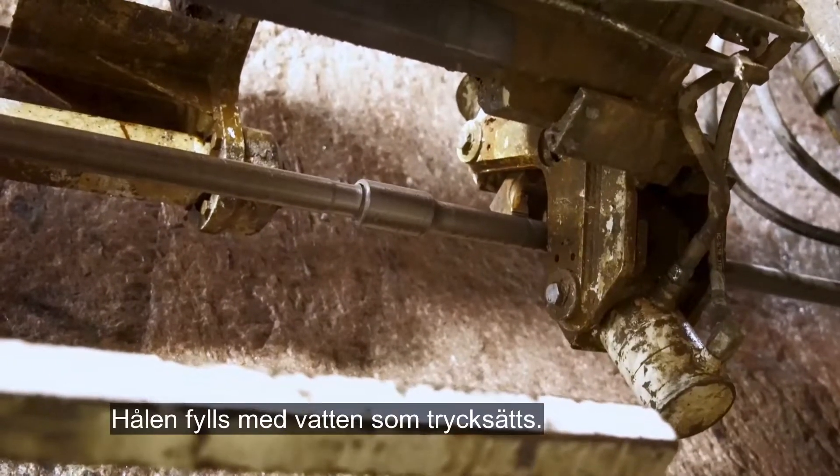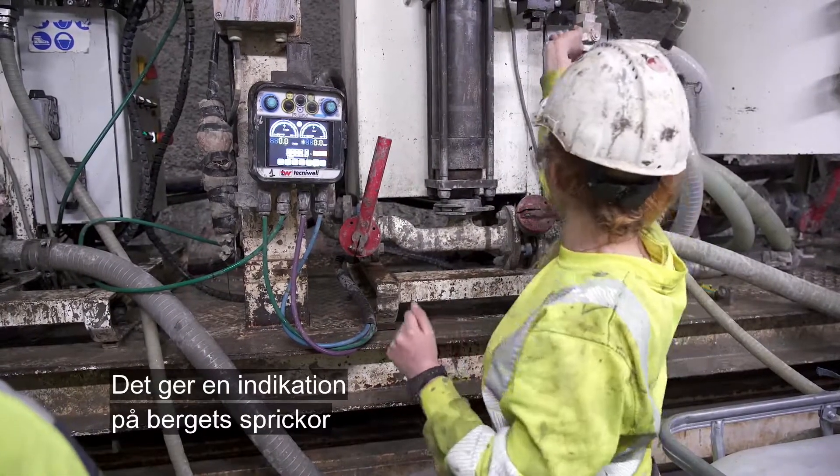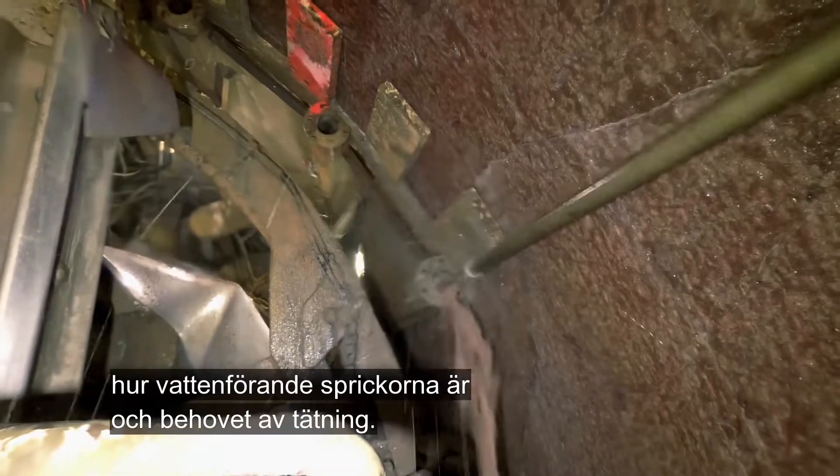These holes are filled with pressurised water. This gives an indication of the fissures in the rock, how water-bearing the fissures are, and determines the need for grouting.